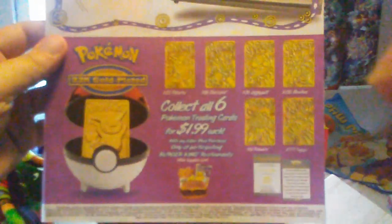Mewtwo. I think this is one of the best things we could have got, because this paper is literally in mint condition and we got it with all the balls. Here's Mew. And then where's the authenticity thing?